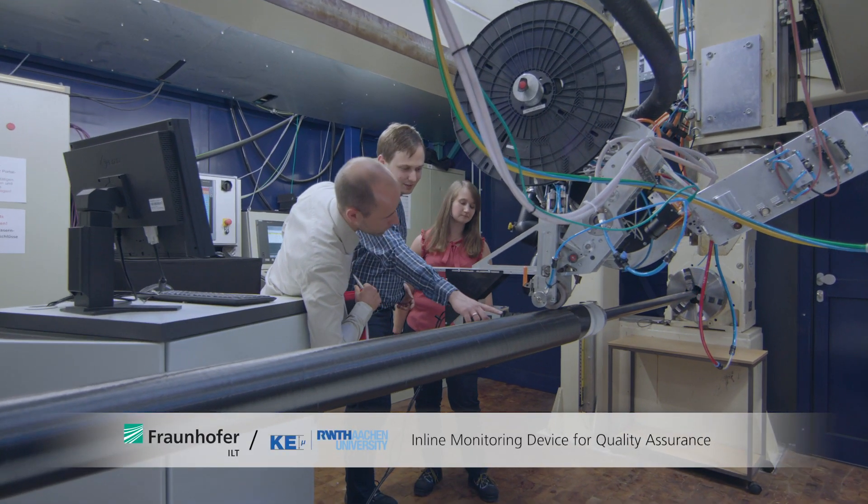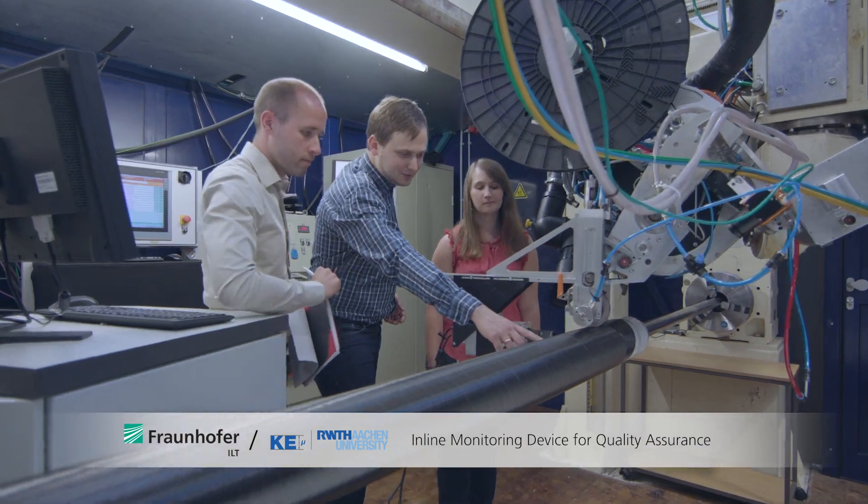One of those features is an inline monitoring device which can detect the degree of consolidation in the tape directly after the tapes are welded together.